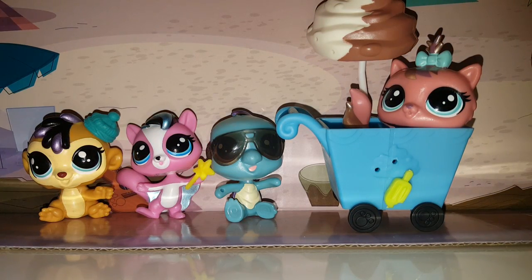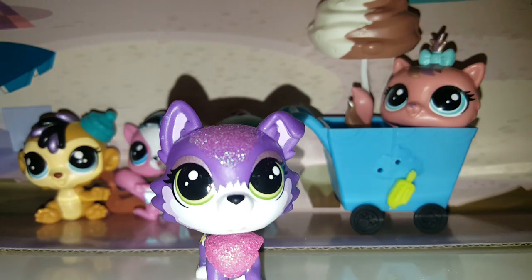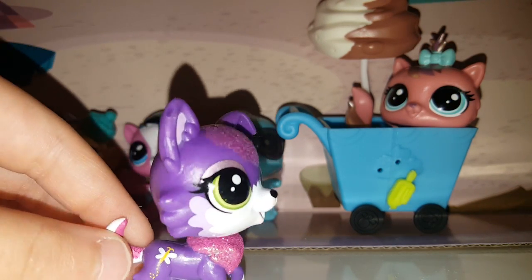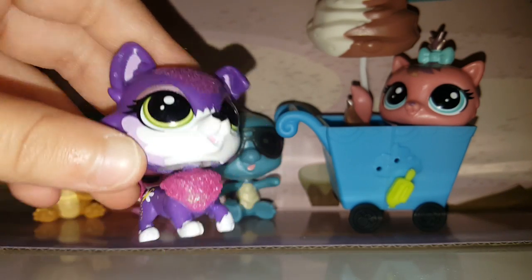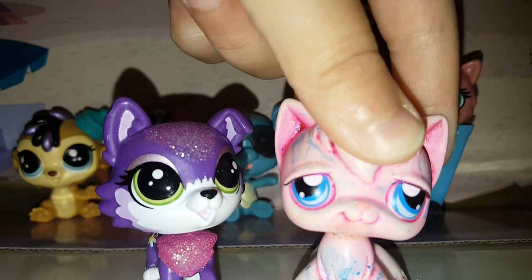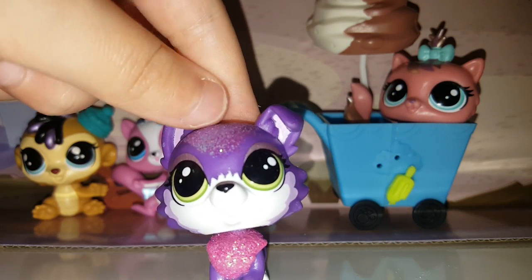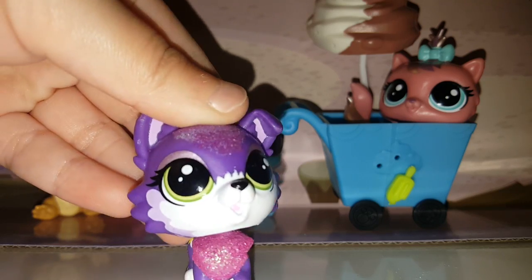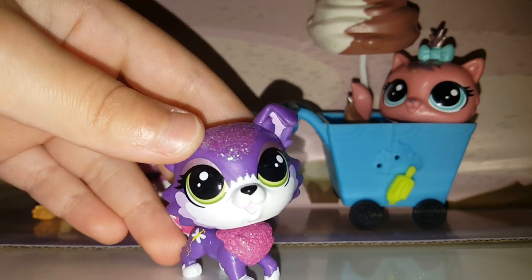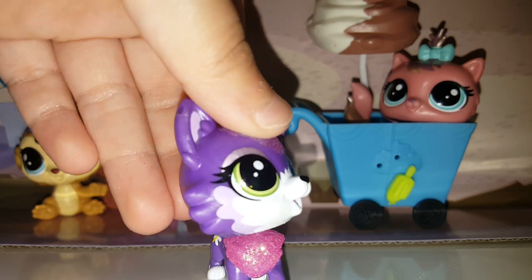The next one I have is this really, really amazing, adorable cat. She is really cute. She also has this butterfly on her butt. Sadly, I didn't get her with anything — I just got her separately, but she's still really cute. I'll probably say cute so many times in this video. She is a sparkle pet, that's why she has sparkles on her. I have the black and white one, but I don't have this one. She is really cute.